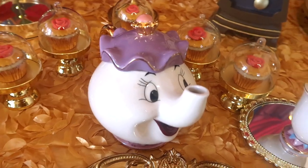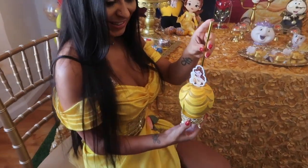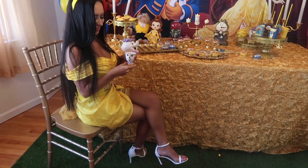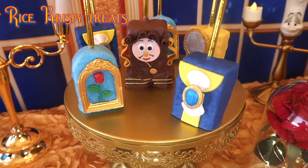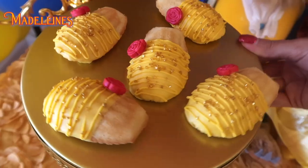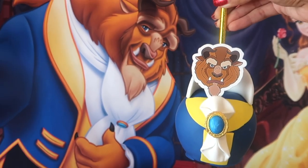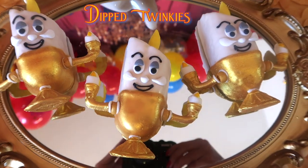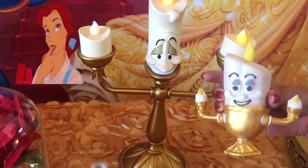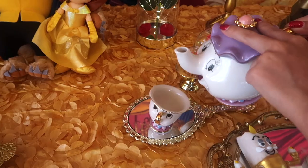Hey guys! Today we're capturing all the magic with these Dessert Table Treats for Beauty and the Beast. This selection is sure to bring your dessert table to life. There's Rice Krispie Treats, Chocolate-Covered Oreos, Lumiere Pretzels, Belle Madeleines, Caramel Chocolate Apples, as well as Chocolate-Covered Twinkies and Mini Cupcakes. These ideas range from simple designs to detailed characters for as creative as you want to be, while being elegant and enchanting to match the theme.